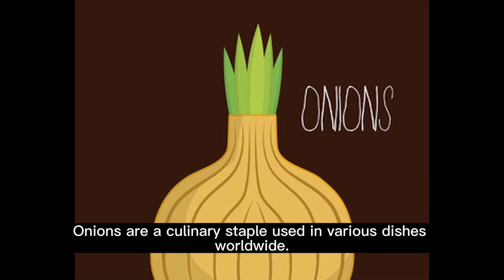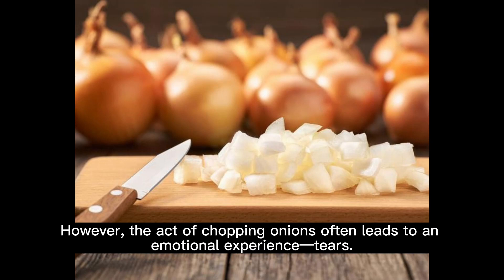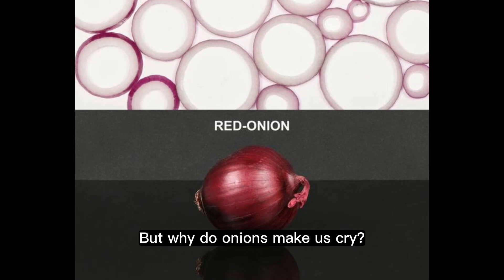Onions are a culinary staple used in various dishes worldwide. However, the act of chopping onions often leads to an emotional experience. But why do onions make us cry?